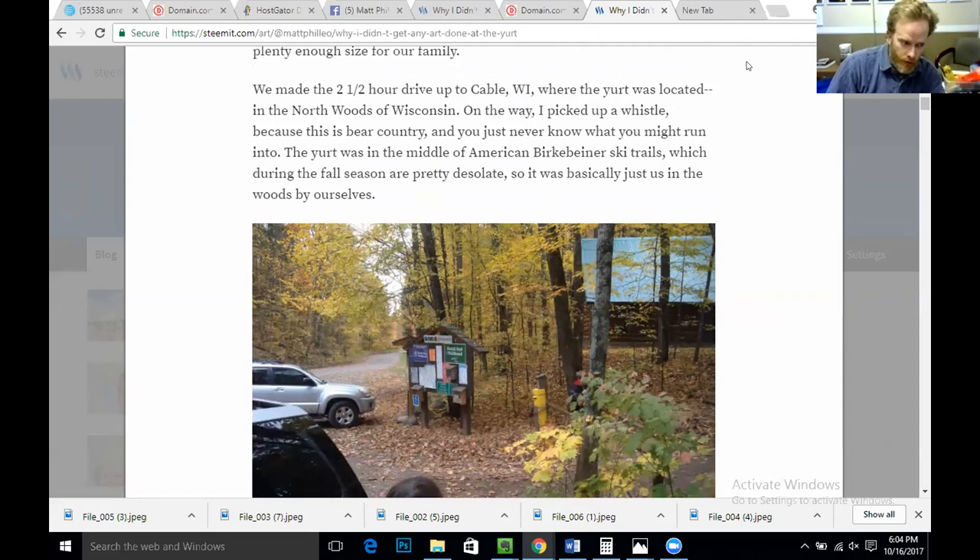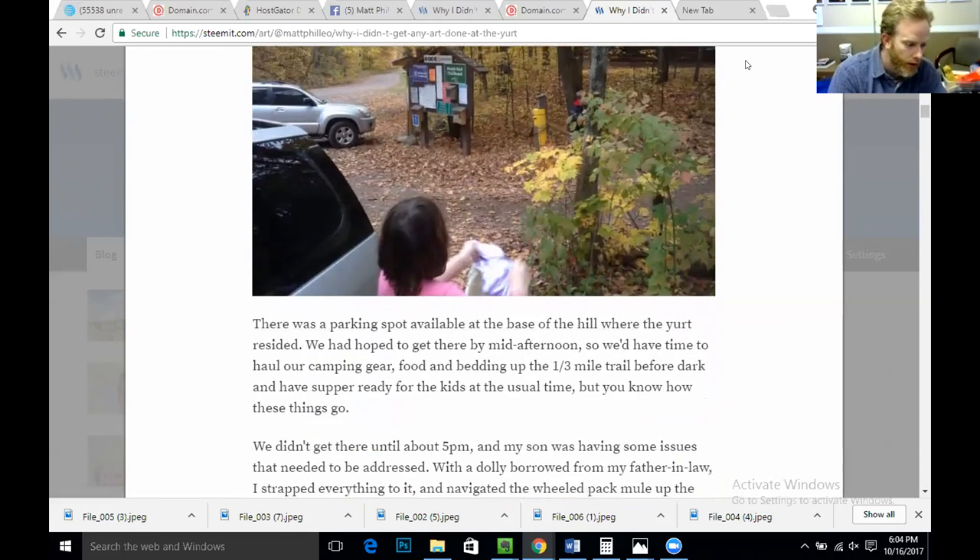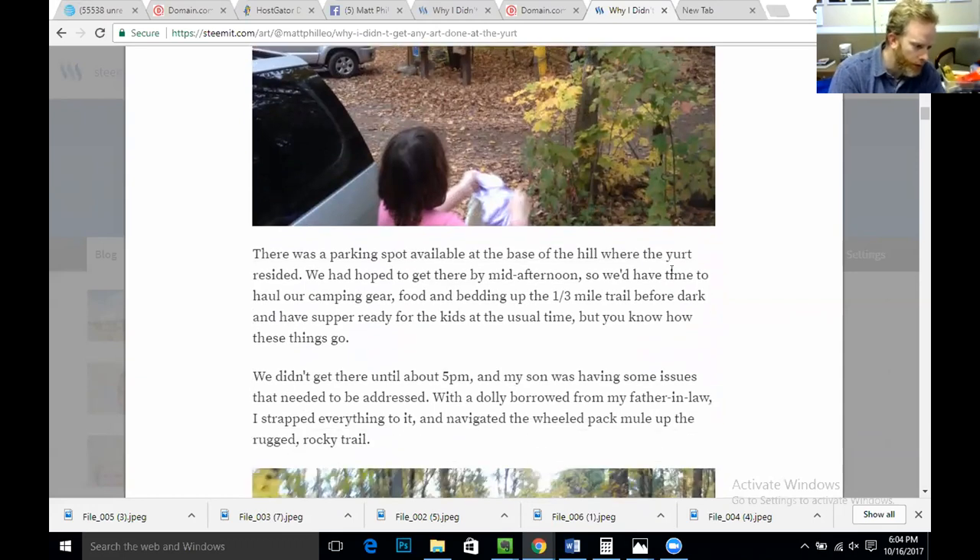On the way, I picked up a whistle because this is bear country, and you just never know what you might run into. The yurt was in the middle of the American Birkebeiner ski trails, which during the fall season are pretty desolate — basically just us in the woods by ourselves. There's a parking spot at the base of the hill where the yurt resided. We hoped to get there by mid-afternoon to haul our camping gear, food, and bedding up the third-mile trail before dark and have supper ready for the kids at the usual time.